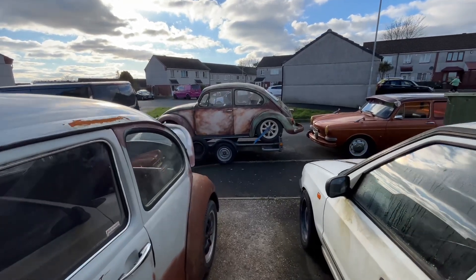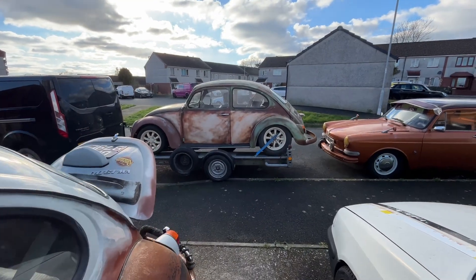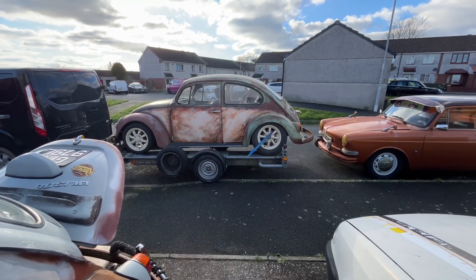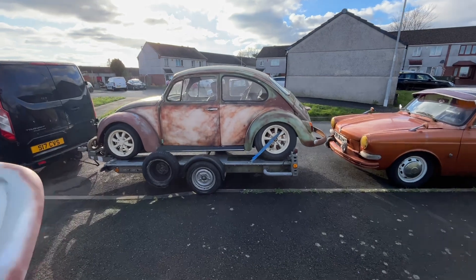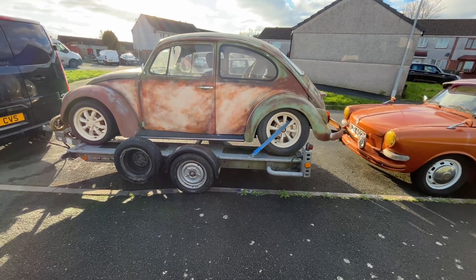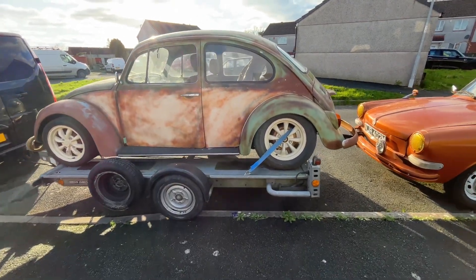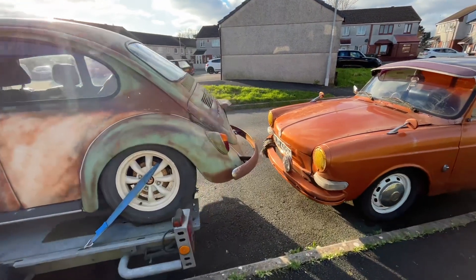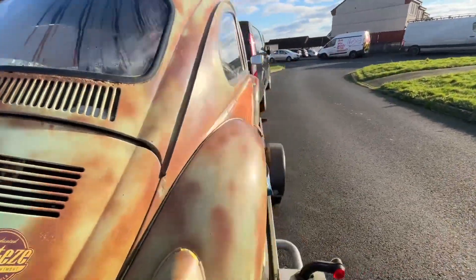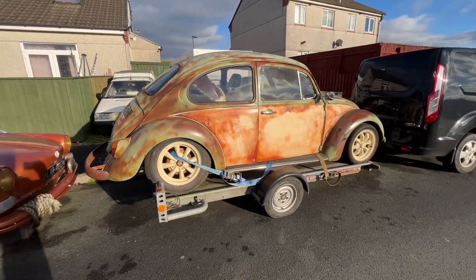The 72 patina bug is all loaded up and ready to go at the workshop today. Neighbor Paul is supplying the trailer — we did struggle to get it on at first because it's lowered. Fingers crossed the Marathon bug will fit on there too, as it's a lot lower. Whether we get it on there or not, this one here can go to the workshop.